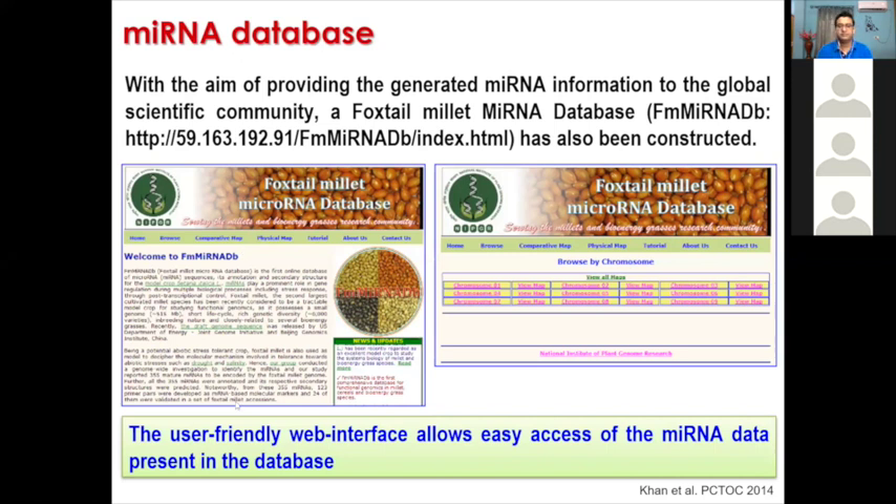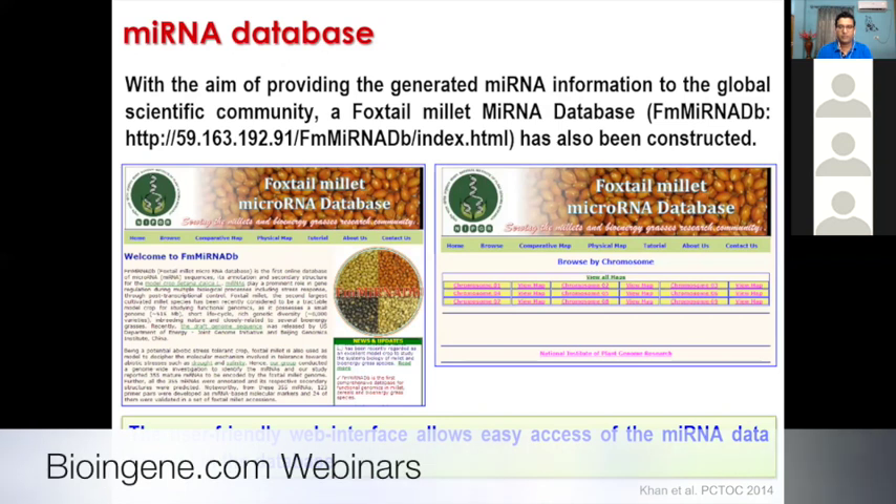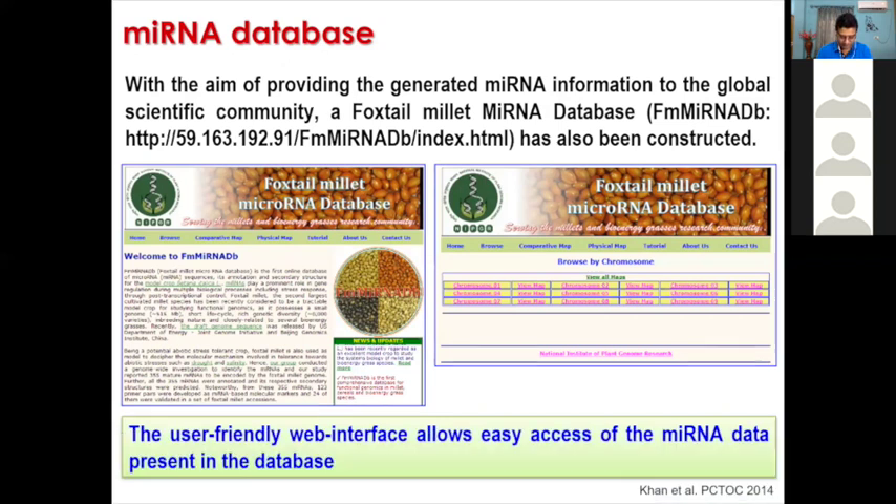We constructed a foxtail millet microRNA database and put all the data in it. Whatever we did during my PhD or whatever my seniors did during their tenure, we never kept anything to ourselves — we put it in open-access databases and kept it open for researchers. This has helped several researchers to work on genes, microRNAs, and markers we identified. We are now seeing papers coming out from different laboratories around the globe studying different aspects of foxtail millet.